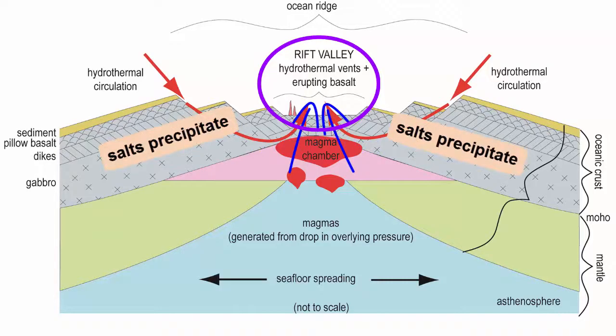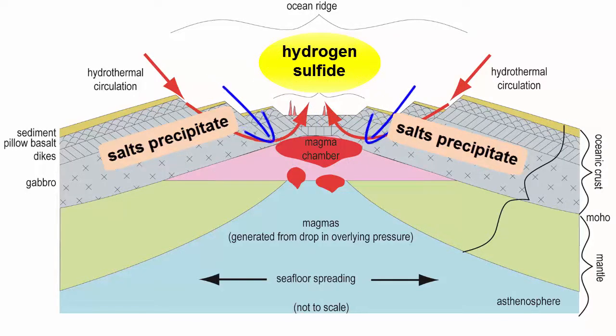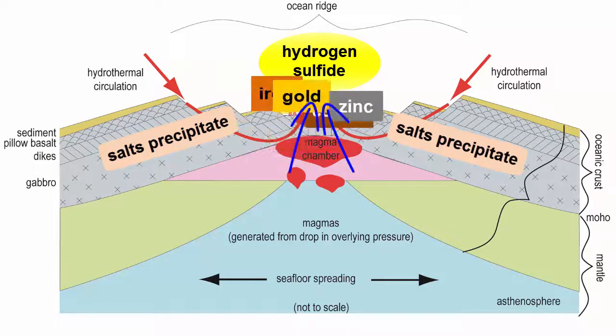Now superheated and filled with hydrogen sulfide gas from the magma chambers, on route to the surface these hot fluids leach elements out of the ocean crust — elements like iron, copper, zinc, and even gold.